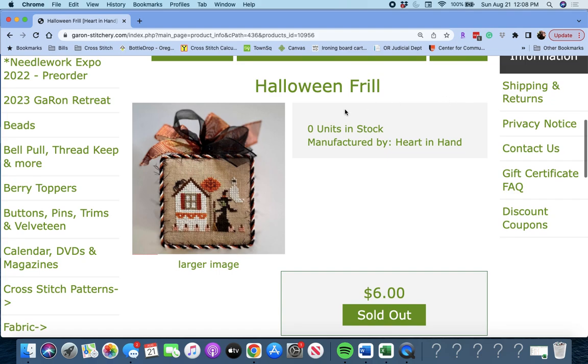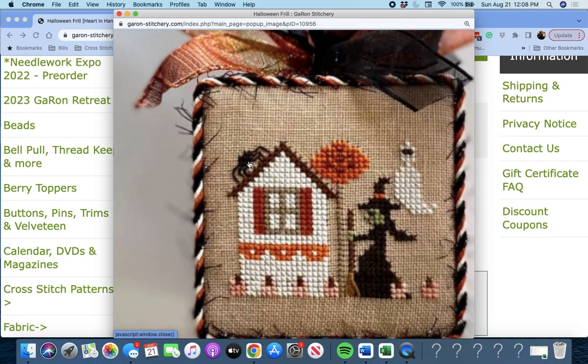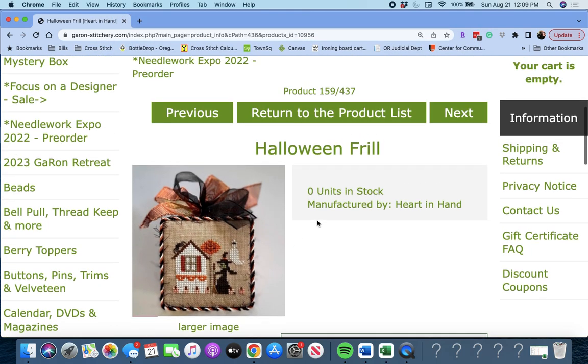Next up, 'Halloween Frill' by Heart and Hand. You have a little ghosty, a little witchy, and a house — that spider on the house right there. Spooky. That's really cute. Halloween Frill by Heart and Hand.